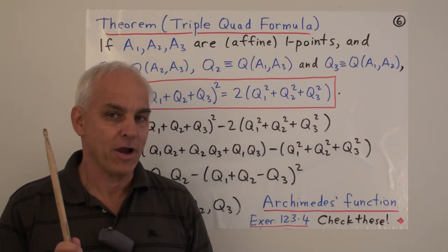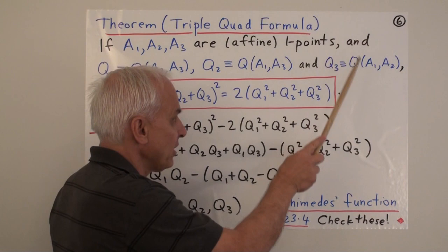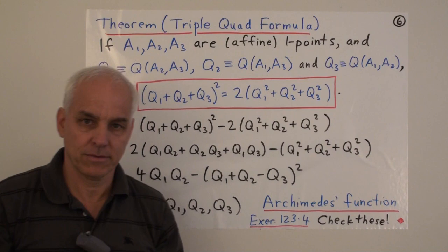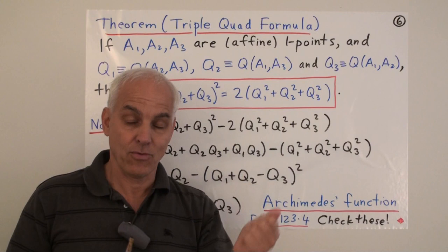Here's the theorem. If A1, A2, A3 are affine one-points, with Q1 the quadrance between A2 and A3, Q2 the quadrance between A1 and A3, and Q3 the quadrance between A1 and A2, then the triple-quad formula is: Q1 plus Q2 plus Q3, all squared, equals 2 times Q1 squared plus Q2 squared plus Q3 squared. This is certainly a more sophisticated algebraic expression than occurs in Pythagoras' theorem. In terms of quadrance, Pythagoras' theorem is just Q1 plus Q2 equals Q3, which is very simple.